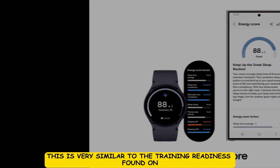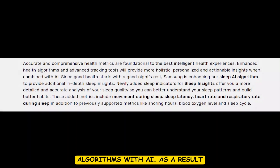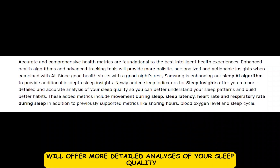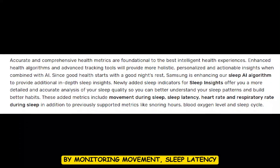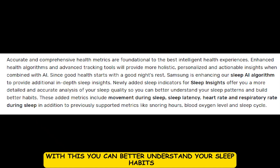This is very similar to the training readiness found on gaming watches. Furthermore, Samsung has also enhanced its sleep tracking algorithm with AI. As a result, the Sleep Insights feature will offer a more detailed analysis of your sleep quality by monitoring movement, sleep latency, heart rate, and respiratory rate during sleep, so you can better understand your sleep habits and find ways to improve.